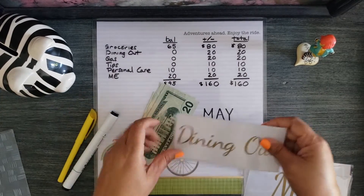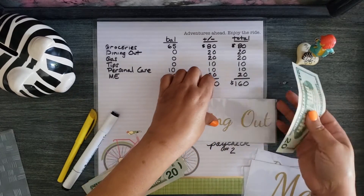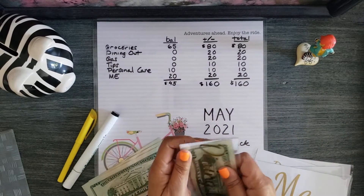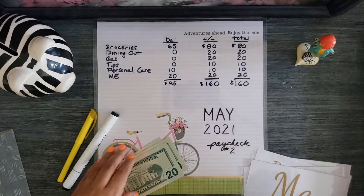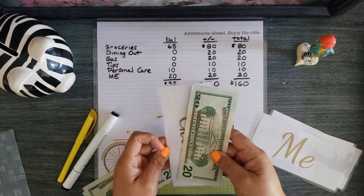Dining out gets 20 dollars. Same thing for gas, 20 dollars.